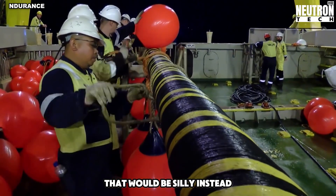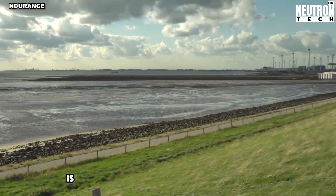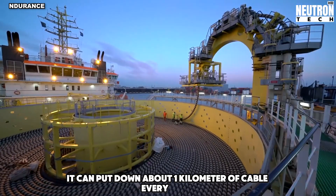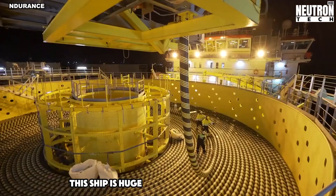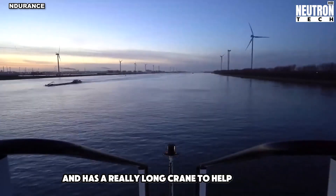Instead, we put them on the ocean floor. The Endurance, made by a Dutch company, is really good at laying these underwater cables. It can put down about one kilometer of cable every hour. This ship is huge – it weighs over 12,000 tons and has a really long crane to help with the work.